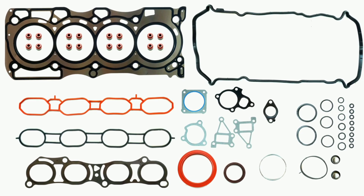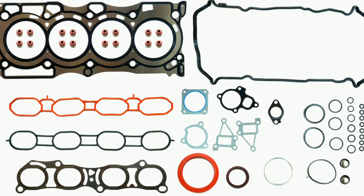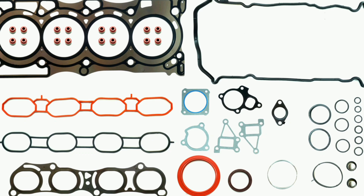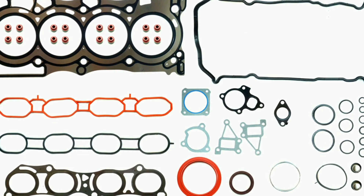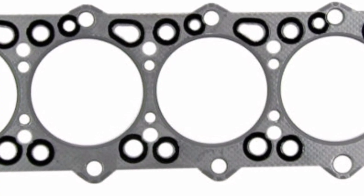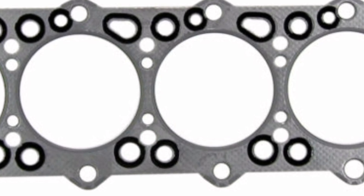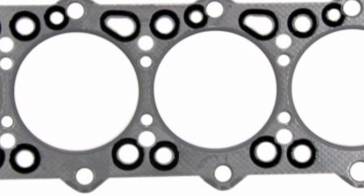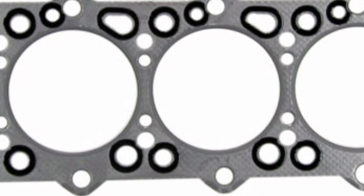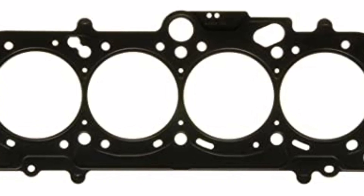There are different types of gaskets used in automobile engines, each designed to fulfill a specific function and resist different temperature and pressure conditions. Head gaskets are located between the cylinder head and the engine block and are responsible for sealing the combustion chamber and cooling passages. They are crucial for maintaining engine compression and preventing coolant or oil leaks.